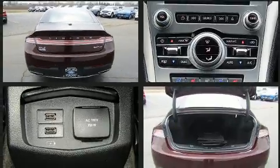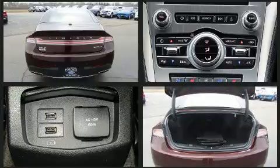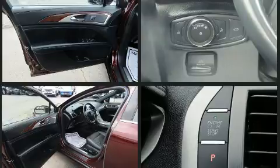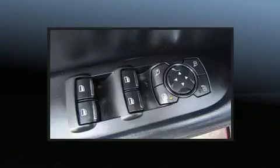Lincoln infused the interior with top-shelf amenities such as speed sensitive wipers, a leather steering wheel, a power seat, an automatic dimming rearview mirror, high-intensity discharge headlights, remote keyless entry, and seat memory.